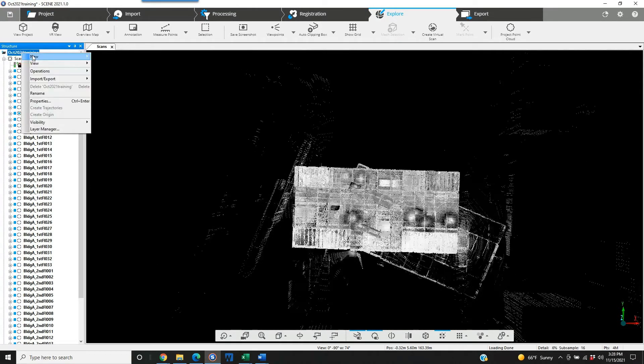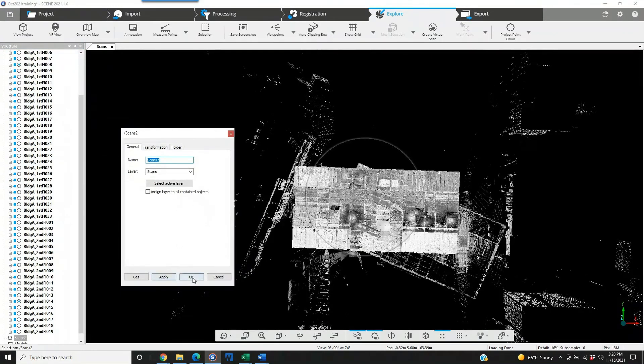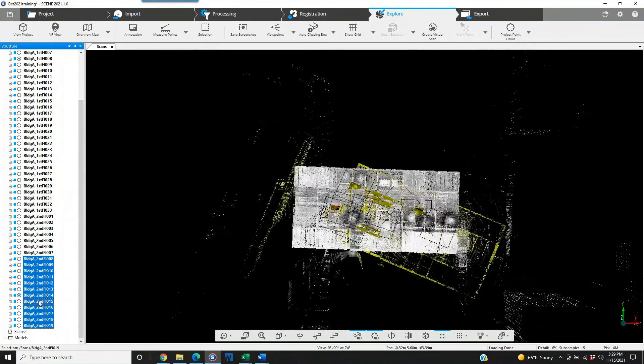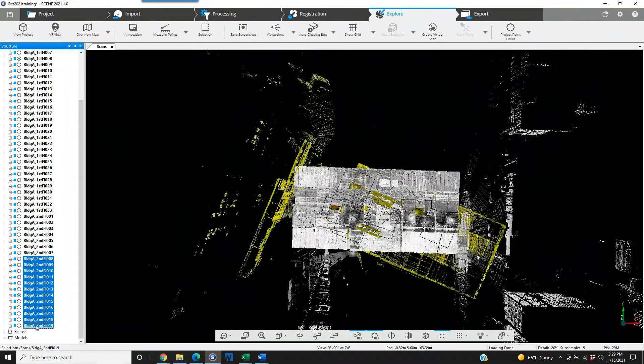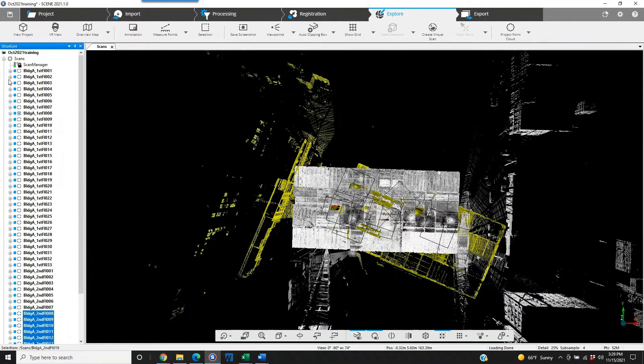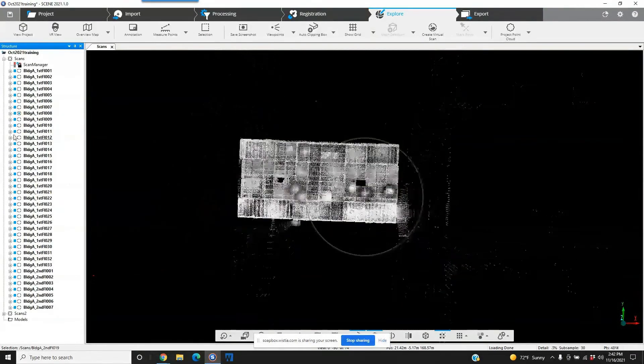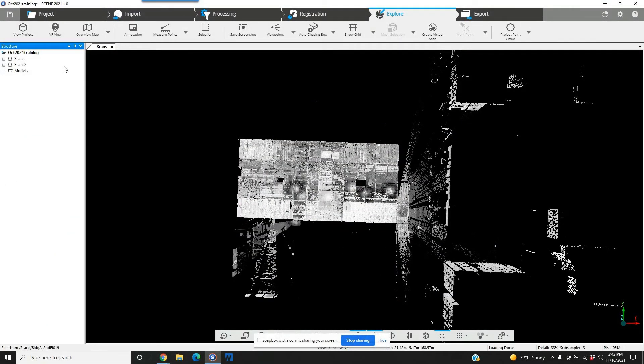Now we go in, right-click, New Cluster. We'll leave it as Scans Two. Initially we were up through second floor scan seven, so we're going to grab scan eight to scan nineteen and move those into the other scans cluster — drag and drop those scans into our second folder. So we've got two clusters: one for the original project, and one for the project that was brought in. Because of the way Faro incorporates the import project function, we're forced to manually drag the scans from the imported project and separate them.